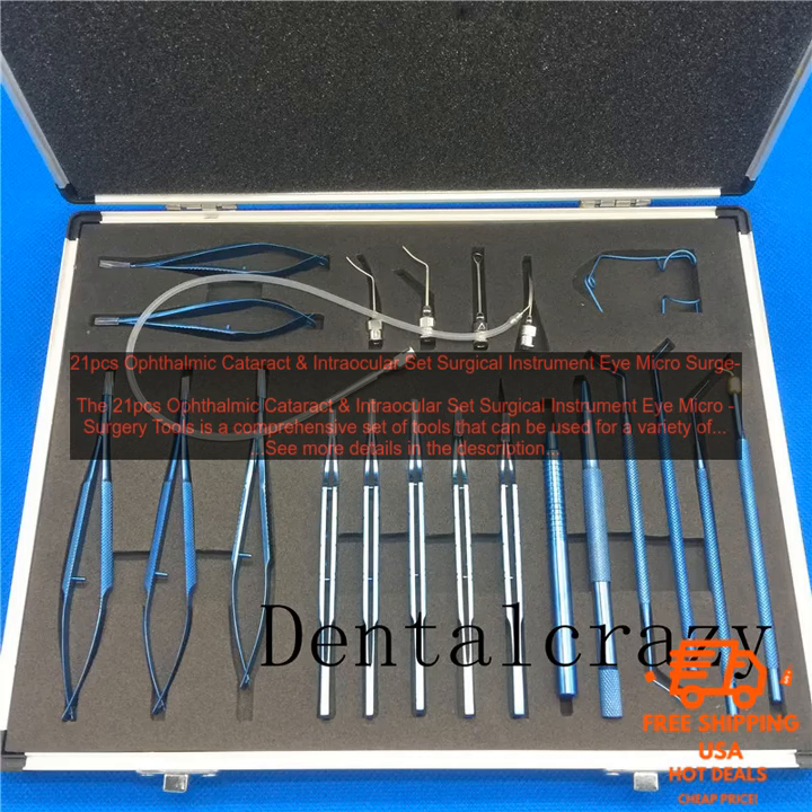The 21PC's Ophthalmic Cataract and Intraocular Set Surgical Instrument Eye Microsurgery Tools is a valuable tool for any ophthalmologist or ophthalmic surgeon. It is a comprehensive set that includes all of the essential tools needed for a variety of ophthalmic procedures.